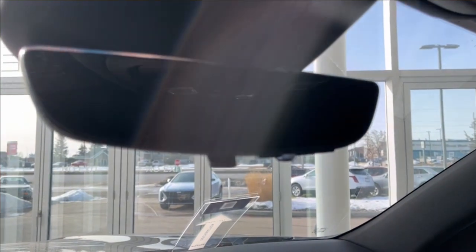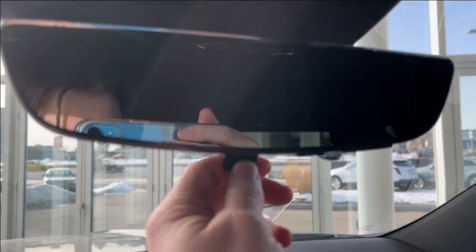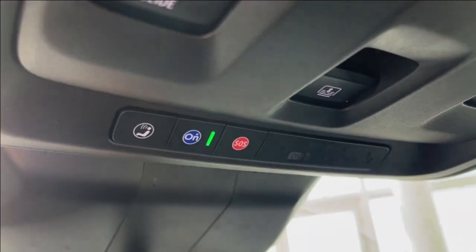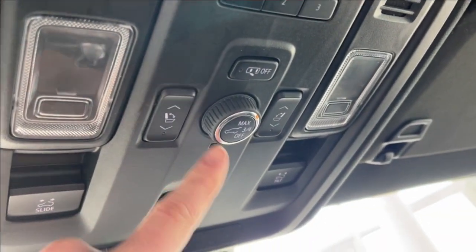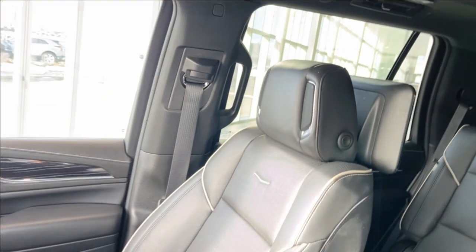Here we have the rear view mirror, and we can turn that into a camera display by flicking the lever at the bottom. We have OnStar SOS with two dome lights. We have the trunk controls as well as the power sunroof controls, and the power sunroof is right there.